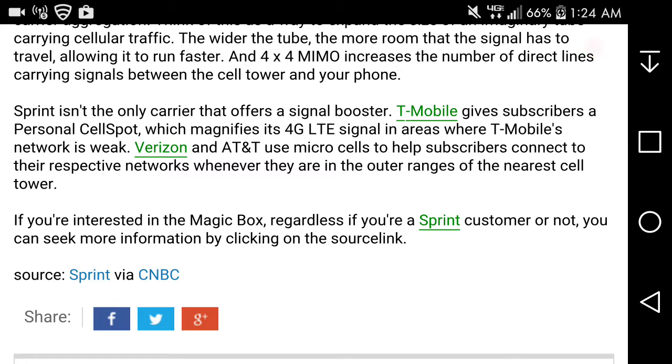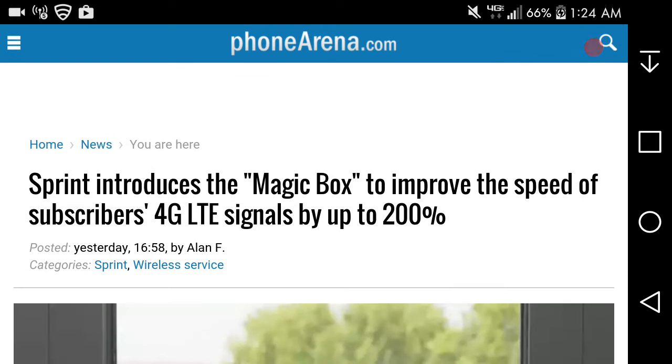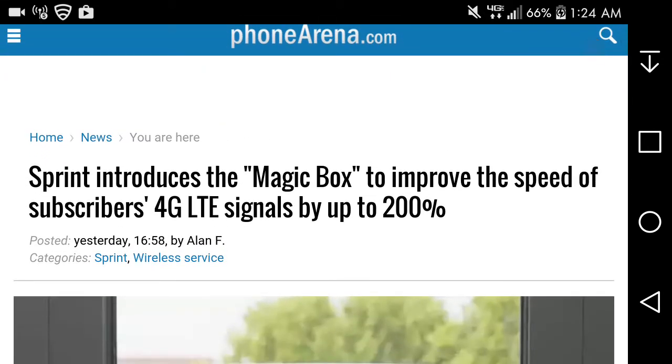If you're on Sprint and coverage isn't that great in your area, this might be a good option for you. It's called the Magic Box — it's basically a cell booster based on LTE speeds, claiming up to 200% improvement. Who knows if it'll actually do that — I'd just like to wait and see a speed test done with this Magic Box. It's pretty interesting.